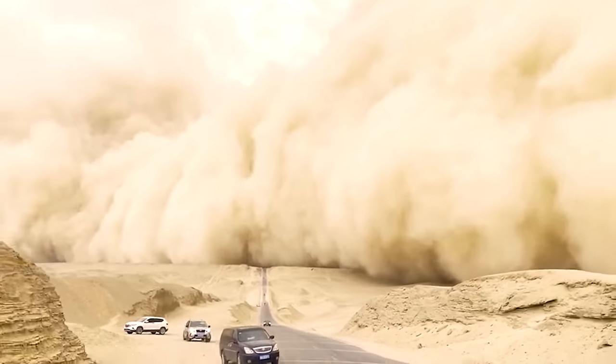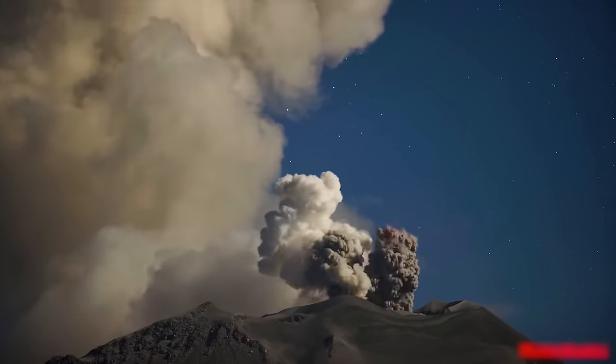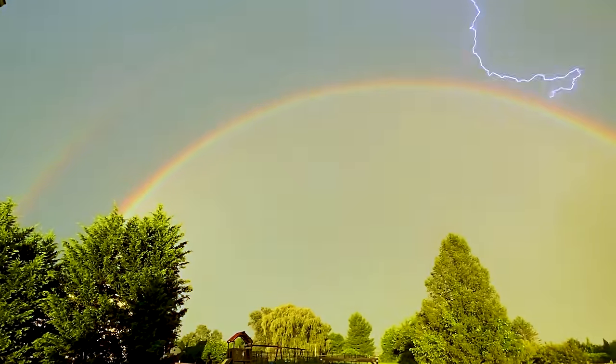Mother Nature always brings us fascinating surprises that we can't predict. Let's protect our Earth by sharing this video. See you in the next videos.